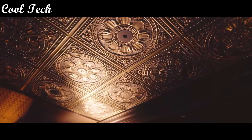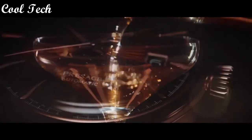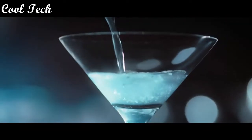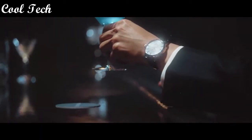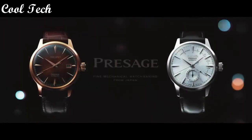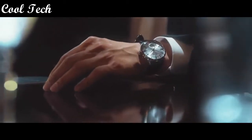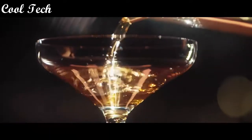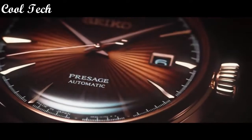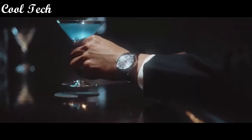Item shape round, display type analog, clasp deployment class, case material stainless steel, case thickness 6 mm, band width 20 mm, water resistant up to 50 meters.